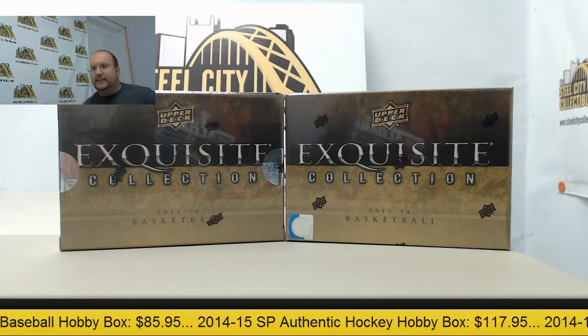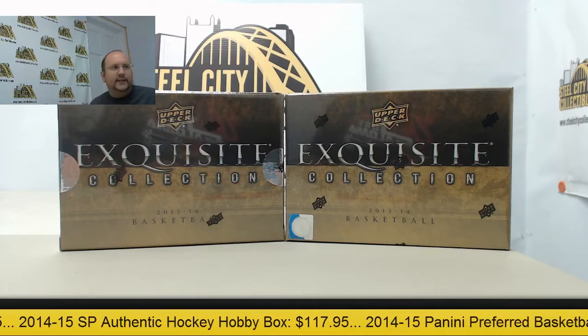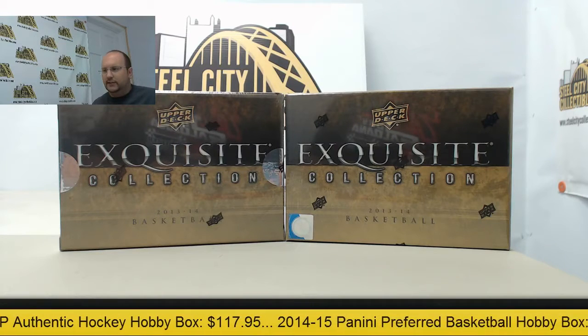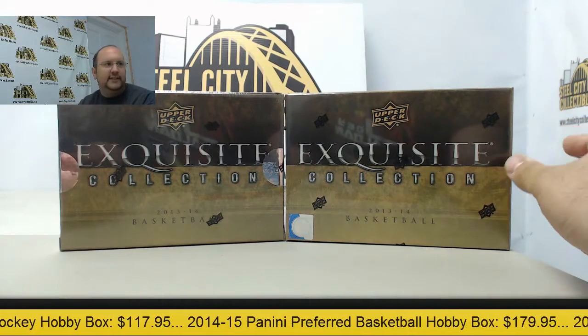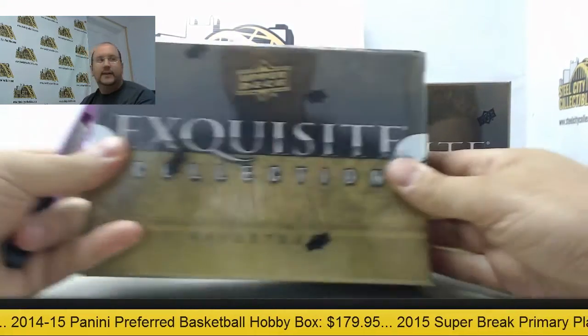We're coming up here today in the Steel City Collectibles break room. Two boxes of 2013-14 Exquisite Basketball going out to Ryan. Thanks for joining us today here in the break room. Let's see what big hits we can pull for you.